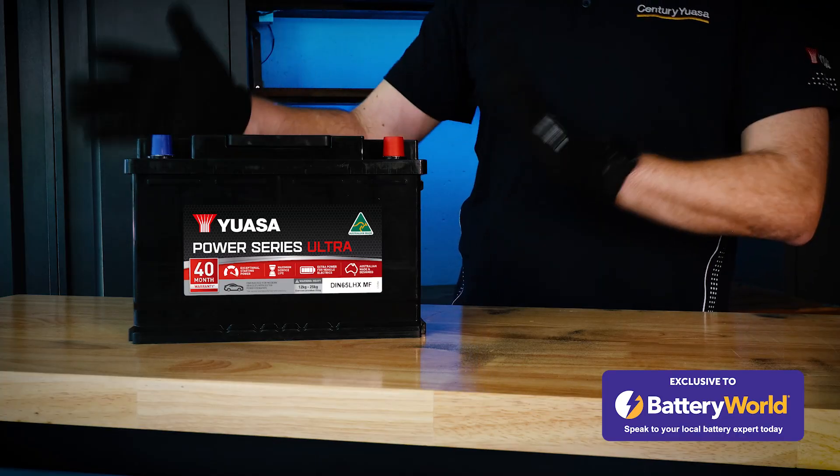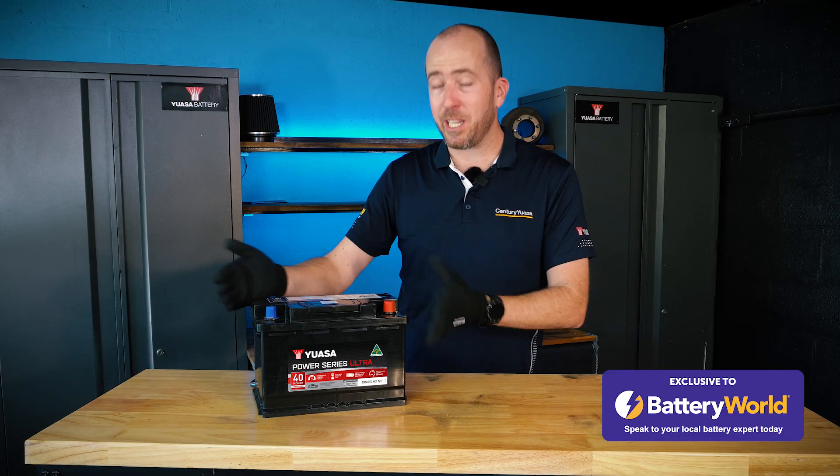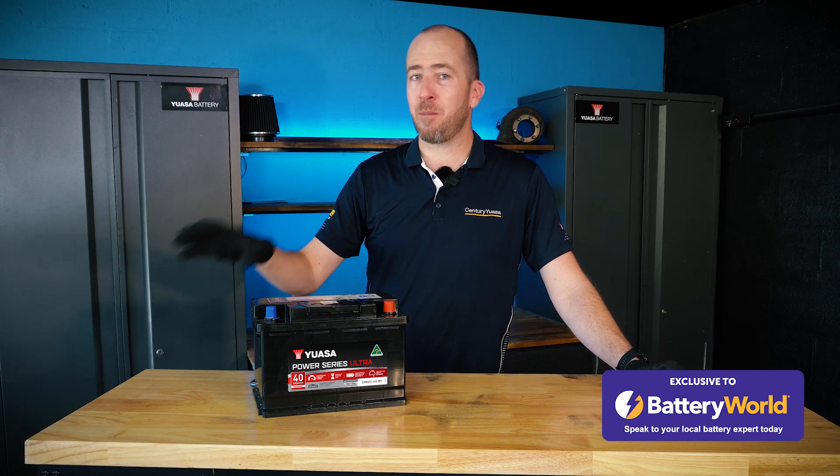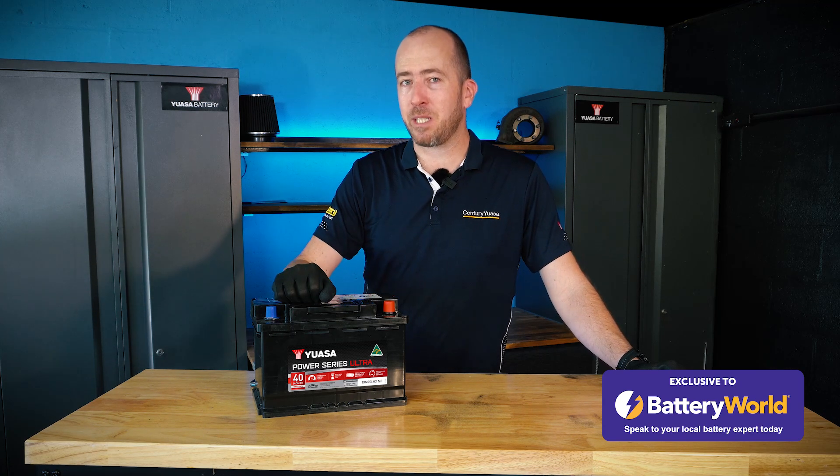Also, if you have a vehicle which is killing new batteries in quick succession, it points to an issue with the vehicle's charging system rather than issues with the batteries themselves.